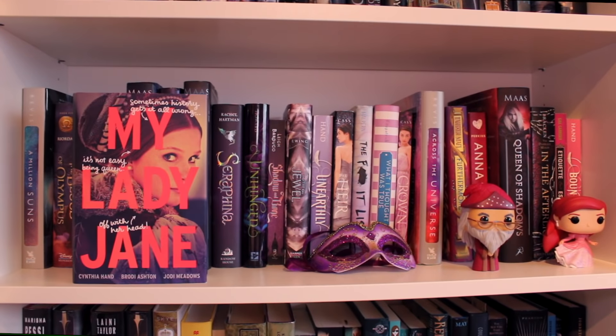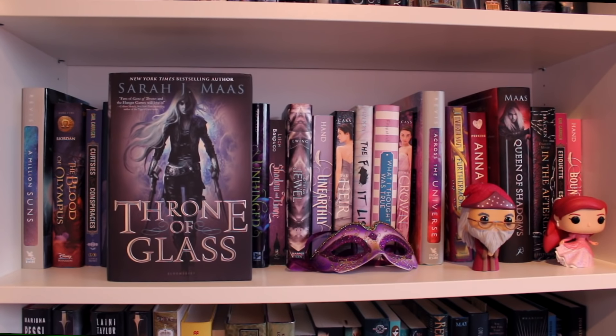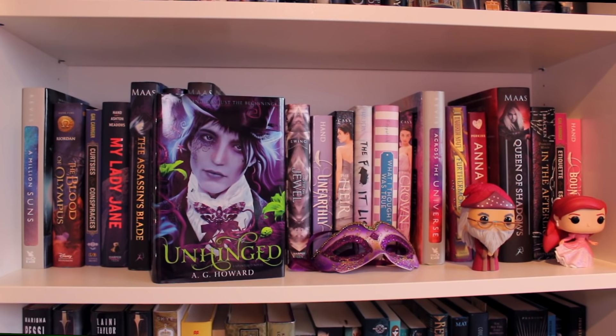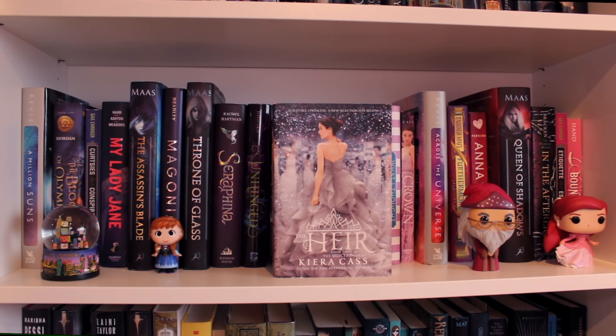My Lady Jane by Cynthia Hand, Brodi Ashton, and Jodi Meadows. The Assassin's Blade by Sarah J. Maas, the prequel to the Throne of Glass series. Magonia by Maria Dahvana Headley. Throne of Glass by Sarah J. Maas, the first book of the Throne of Glass series. Seraphina by Rachel Hartman. Unhinged by A.G. Howard, the second book of the Splintered trilogy. Shadow and Bone by Leigh Bardugo, the first book of the Grisha trilogy. The Jewel by Amy Ewing. Unearthly by Cynthia Hand, the first book of the Unearthly trilogy. The Heir by Kiera Cass, the fourth book of the Selection series.